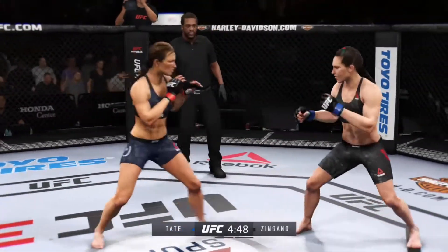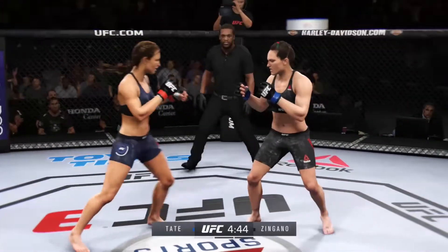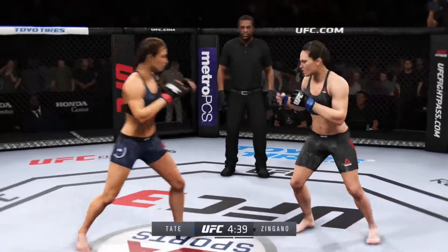You know, when she got aggressive against Ronda Rousey at UFC 184, early on she paid for it. But this is a fast starter and a strong closer as well. We'll see if Zingano can get off to a good start tonight.